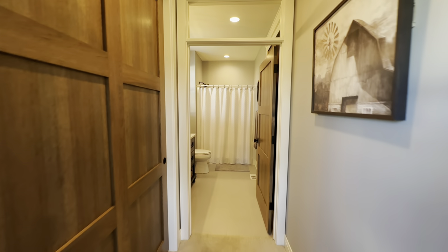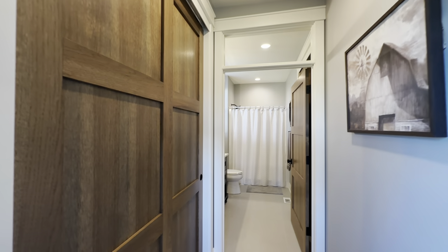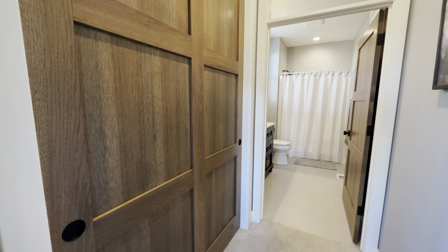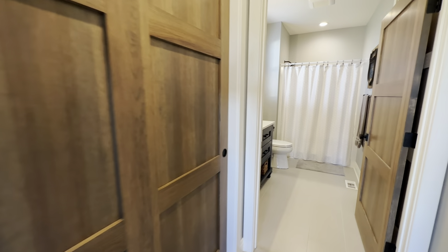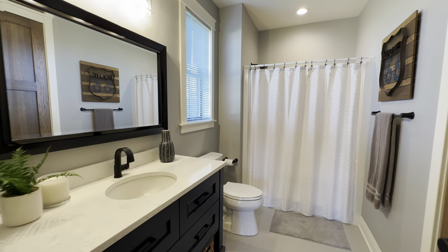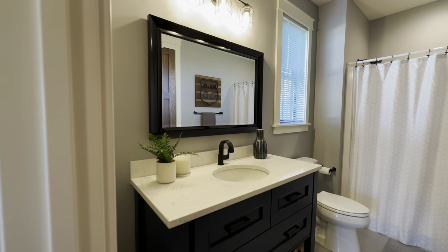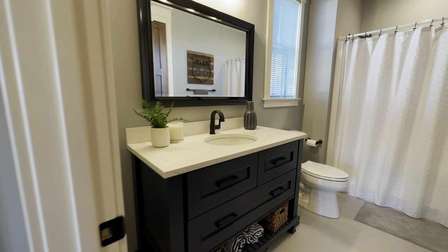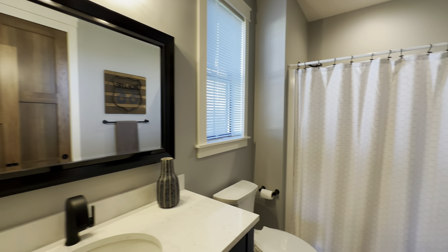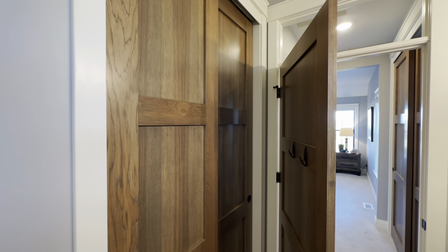Coming down the hallway, you've got attic access, and then this is the closet into the bedroom. It's like a little step-in closet. But then that comes into the ensuite itself. Got a nice single vanity in here, toilet, shower, and tub. And then this closet right here is your linen closet within the bathroom itself.